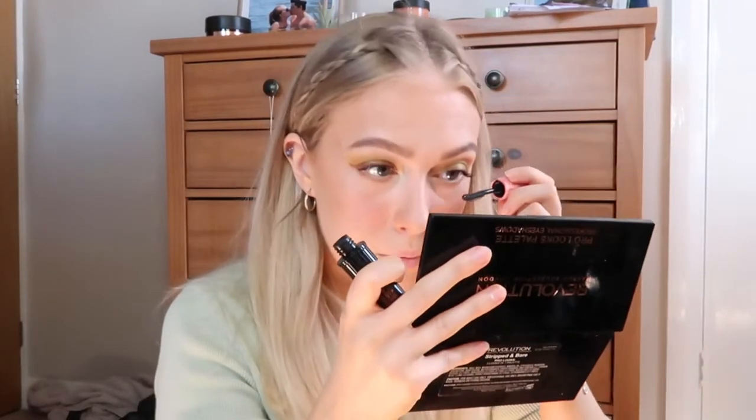Now I've done the top eyelashes, I'm taking the Roller Lash by Benefit for the bottom lashes. If I've got any mascara anywhere underneath, I take the spoolie end of an eyebrow pencil and just scratch it off once it's dry - it comes right off.